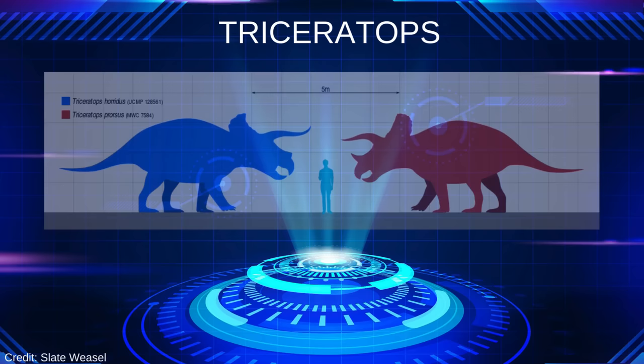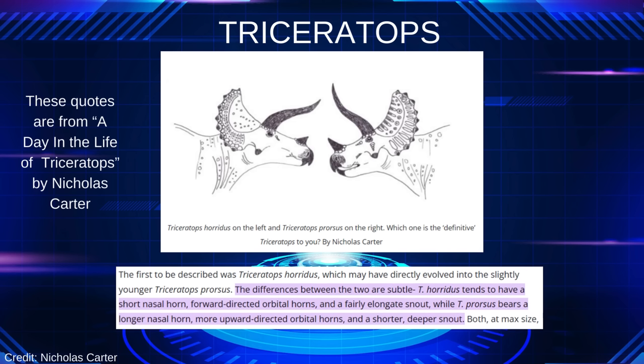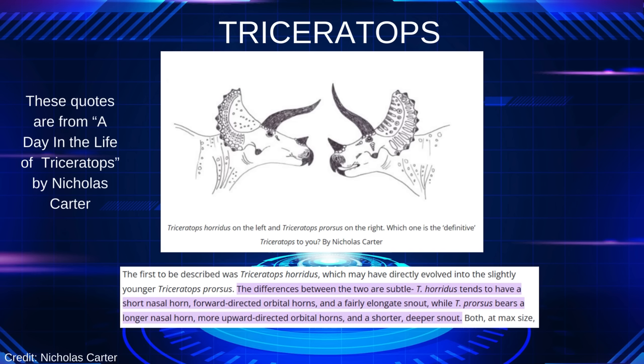The first to be described was Triceratops horridus, which may have directly evolved into the slightly younger Triceratops prorsus. The differences between the two are subtle. T. horridus tends to have a short nasal horn, forward-directed orbital horns, and a fairly elongated snout, while T. prorsus bears a longer nasal horn, more upward-directed orbital horns, and a shorter, deeper snout.